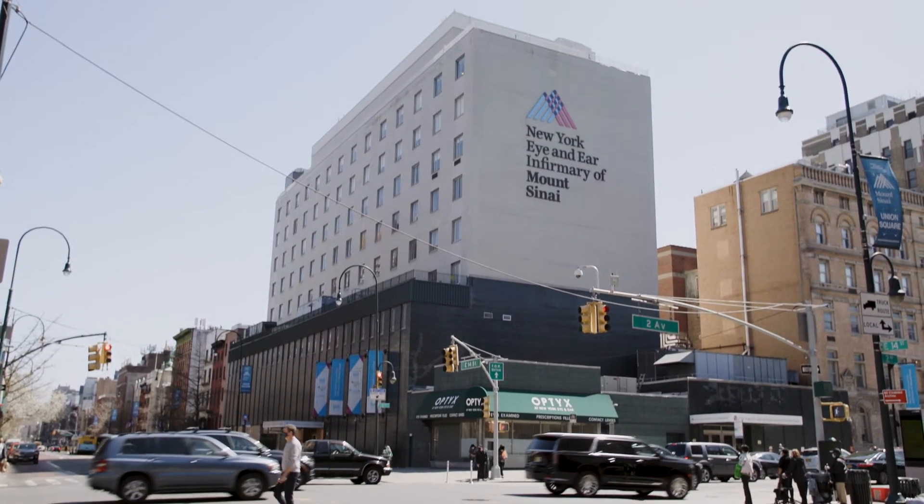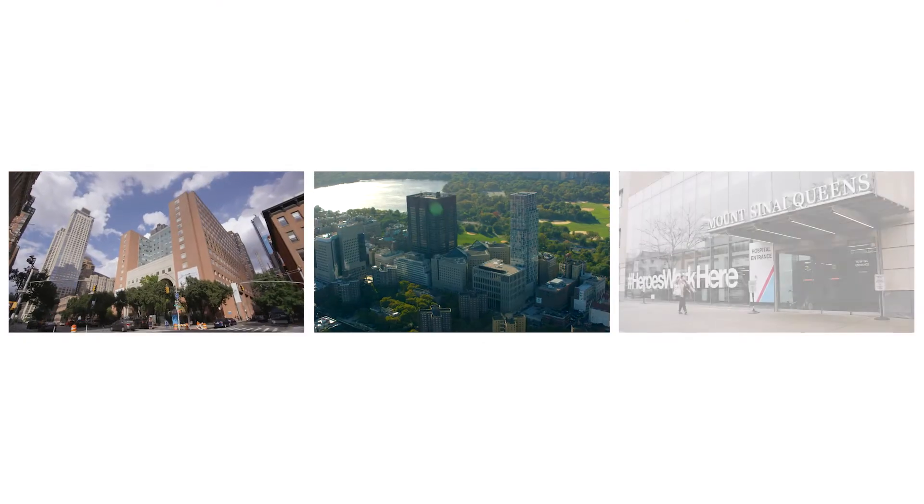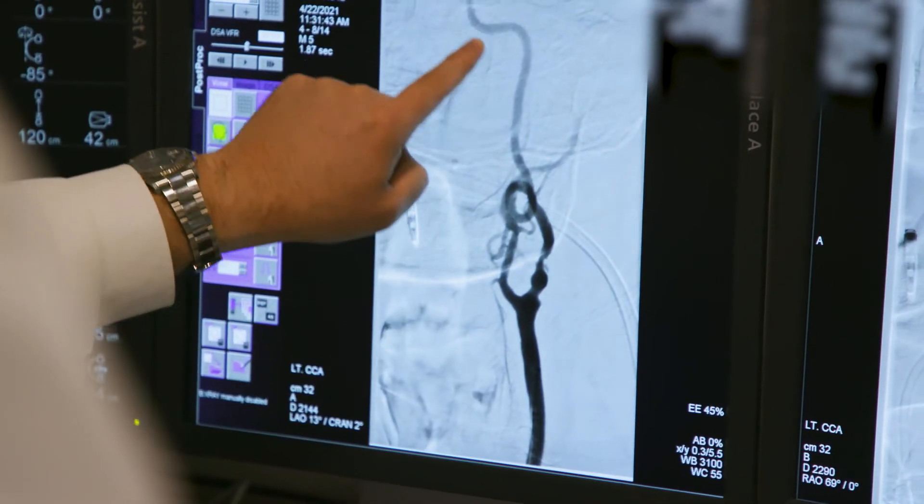The New York Eye and Ear Infirmary of Mount Sinai is the Department of Ophthalmology for the Mount Sinai Health System. We've begun collaborating with the Stroke Service to treat central retinal artery occlusions exactly as they treat strokes in the brain.